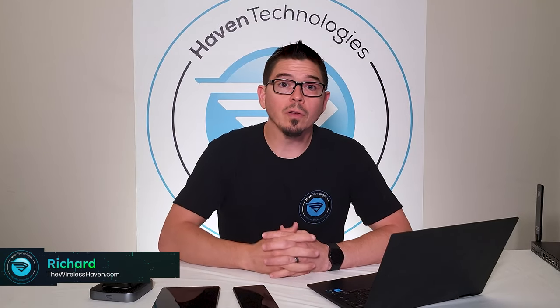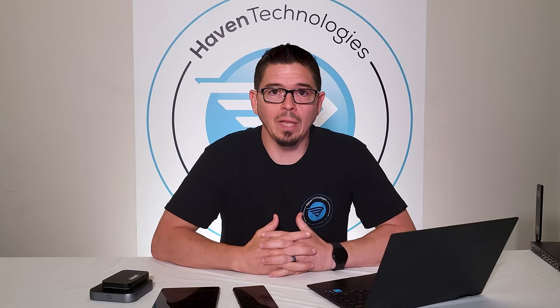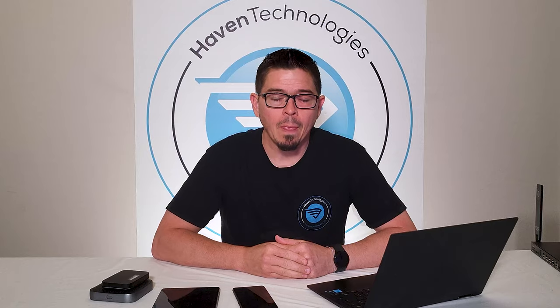Hey everybody, Richard here with TheWirelessHaven.com. Today we're going to talk about wireless internet connectivity and where you can get started with getting connected online anywhere you need to be. This is going to be the first video in a series we're going to call our Wireless Internet: Where to Start series.